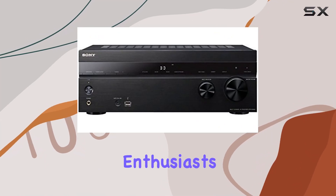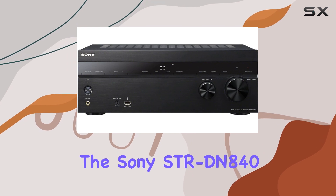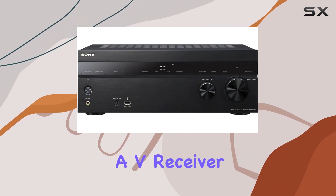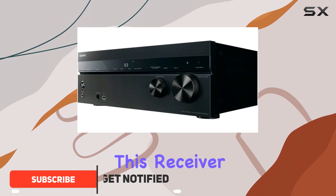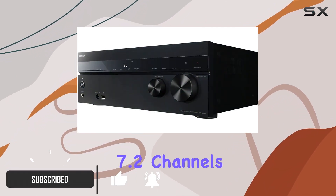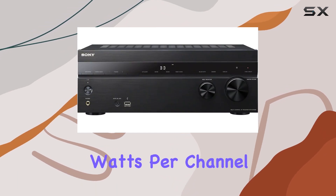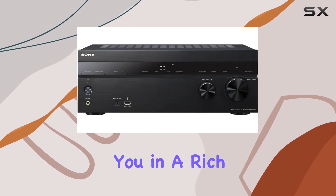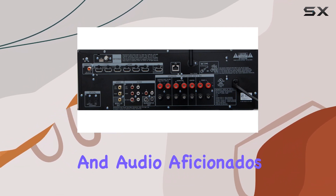Hey, fellow audio enthusiasts. Today, we're delving into the Sony STRDN840 7.2 channel AV receiver, a powerhouse designed to elevate your sound experience to new heights. This receiver boasts an impressive 7.2 channels of power, with a whopping 150 watts per channel. It envelopes you in a rich, immersive audio environment, perfect for home theaters and audio aficionados.